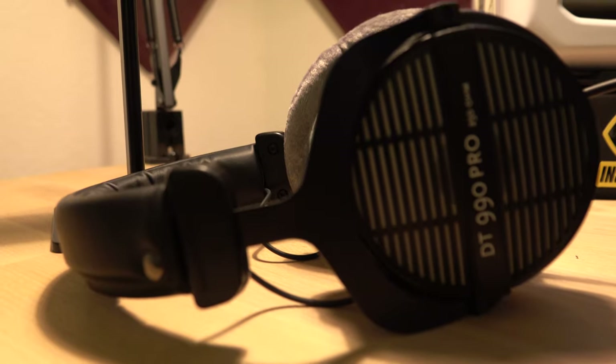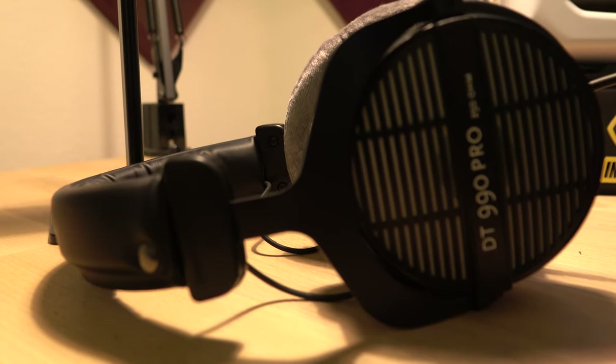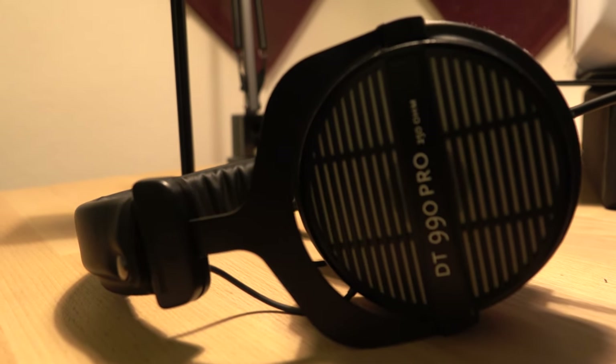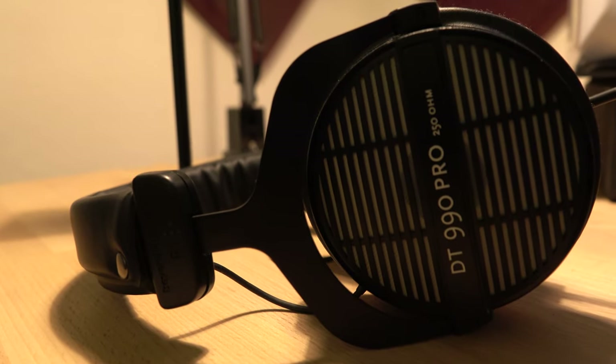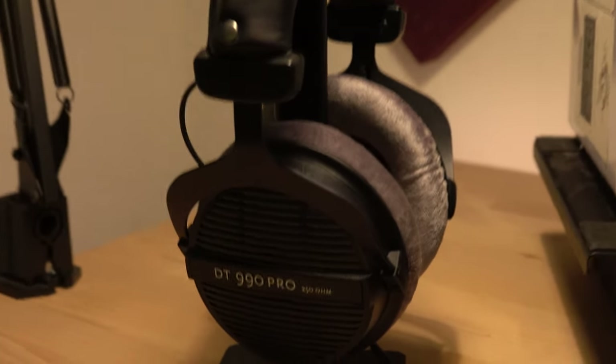The Beyerdynamics actually need a sound card to work. I've been using the Focusrite 2i2, which supplies enough power to drive the powerful bass of these headphones. This means you need a sound card if you want to take advantage of its bass — without it, it's not gonna be as powerful, which means the Beyerdynamics aren't suitable for travel.